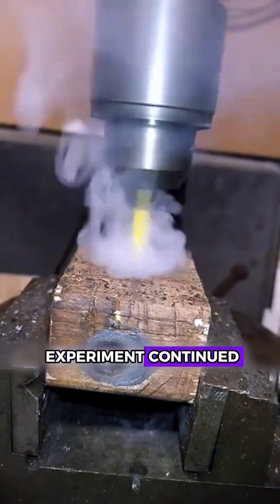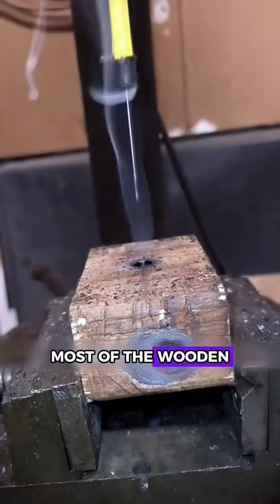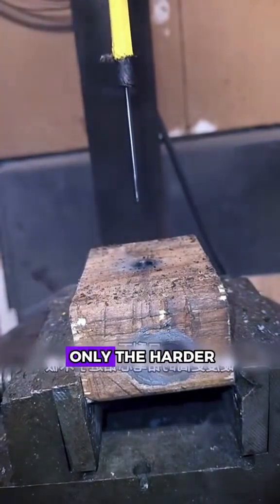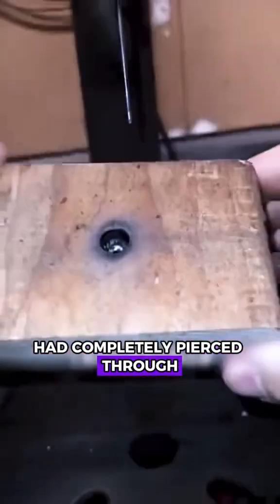As the experiment continued, the pencil became increasingly shorter. Did the pencil drill into the board? In reality, most of the wooden part of the pencil wore away due to friction, leaving only the harder graphite core to burrow further into the wood. On close inspection, the graphite core had completely pierced through the board.